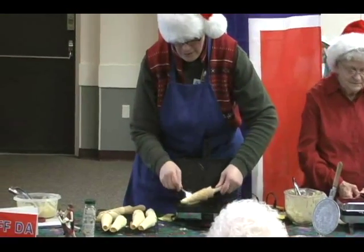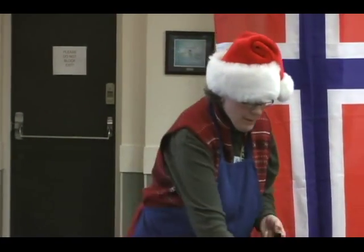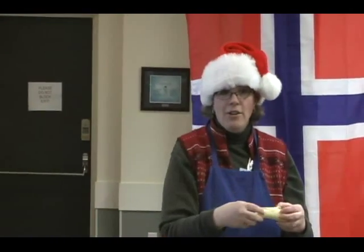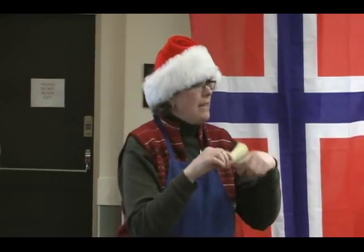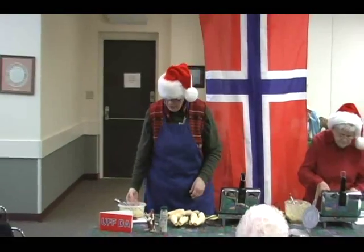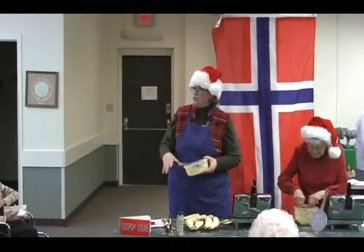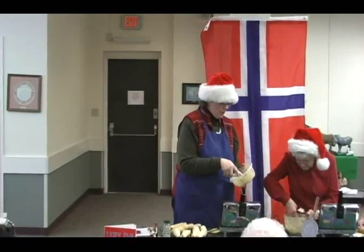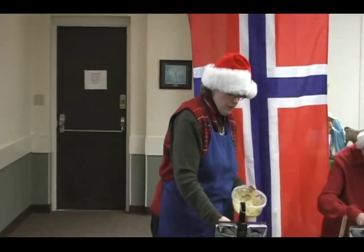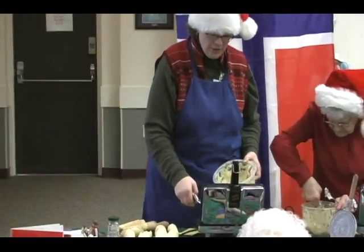Krumkaka is a Norwegian cookie. It's very delicate and crisp, and usually rolled in a cone shape like this — although sometimes a cylinder so it's round. The tradition of making krumkaka, as well as the other Norwegian cookies, came with the Norwegian immigrants when they came over in the mid-1800s, and they brought their krumkaka irons with them.